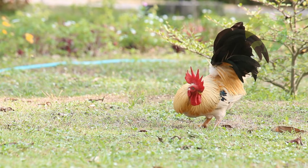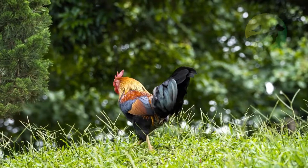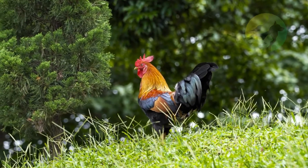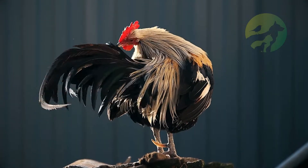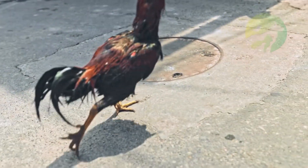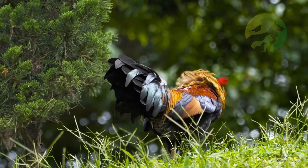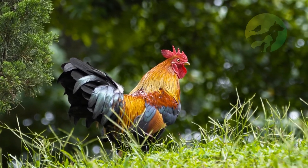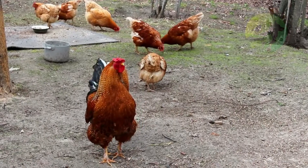Bright feathers on the neck, wings, and back. Tail feathers are much longer in some species. Large spurs just above the feet, which only develop in the male, are an instrument of defense and attack in fights between individuals. Singing is present only in males.